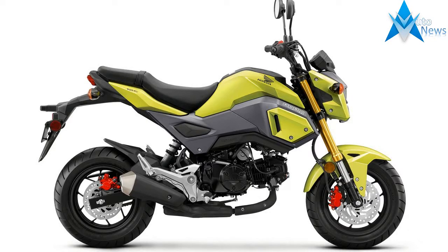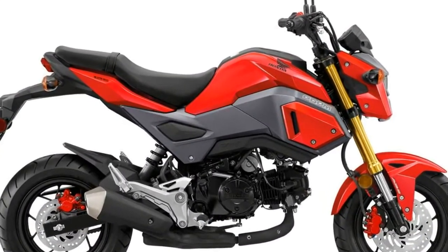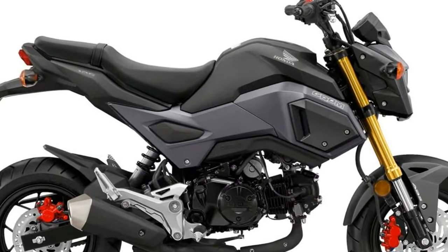What makes the Grom so much fun? It all starts with a great motor. The Grom's single cylinder design is light, narrow, and revs fast. Fuel injection helps performance. Electric starting makes it a snap to get going, and plenty of maintenance-reducing features mean more time to ride.